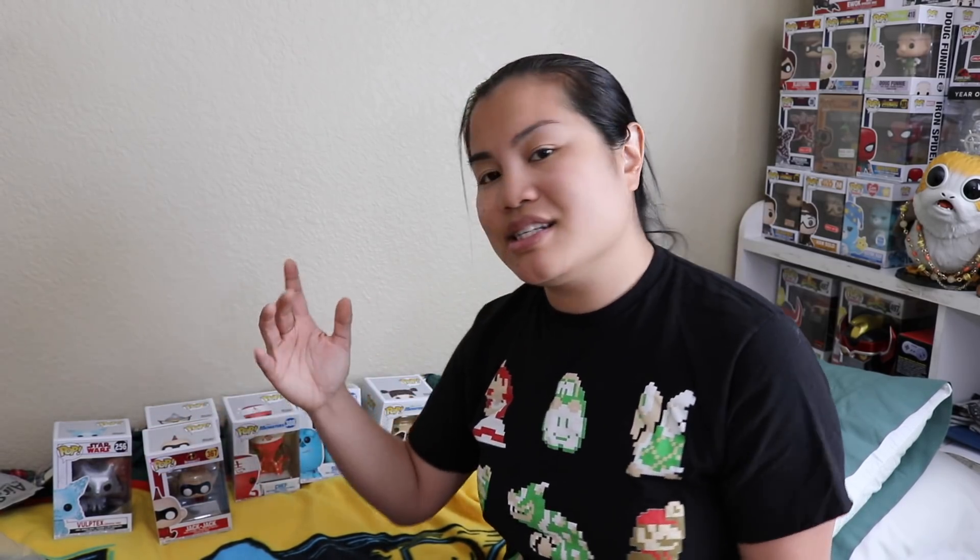I bought the six-pop version because it dropped my pops down to $9 each instead of $13 if you just get one at a time — that's a pretty good savings of $4. I might eventually drop it back down to four or five pops. I'm not quite sure yet, we'll have to see.